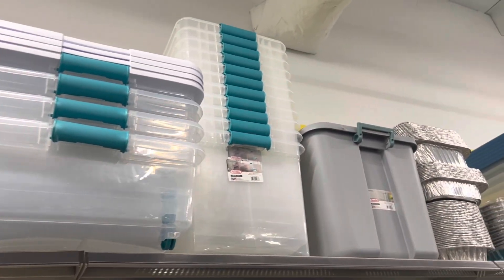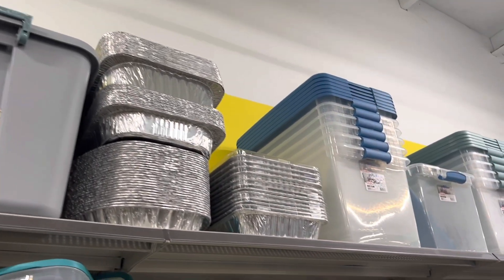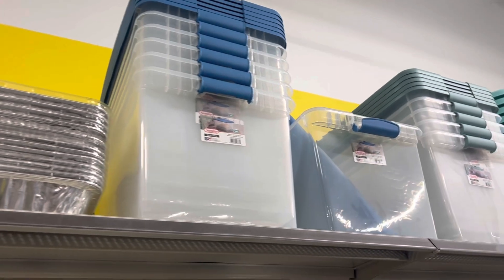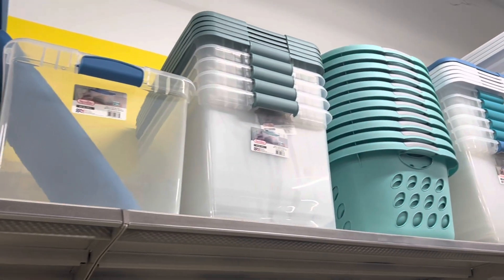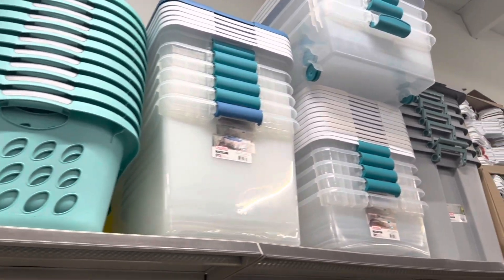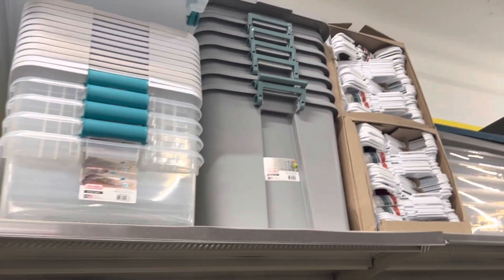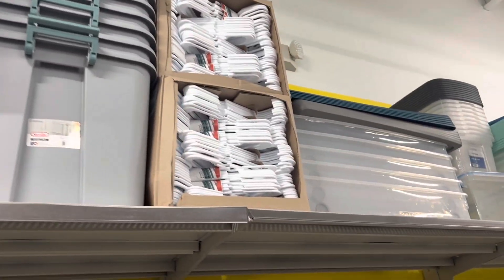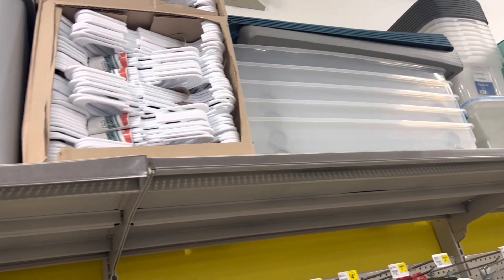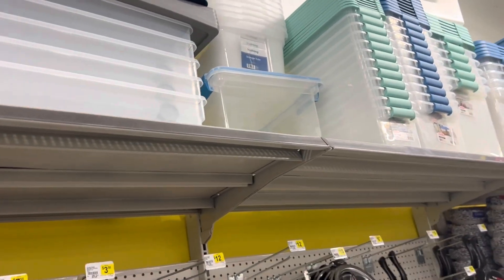A lot of your totes are going to be stored on the sky shelves — that's where a lot of the totes are in my store. You probably will have to ask an associate to help you get them down. Look for your 64-quart and your 18-gallon tote sizes, as those are the ones that are going to be on sale.